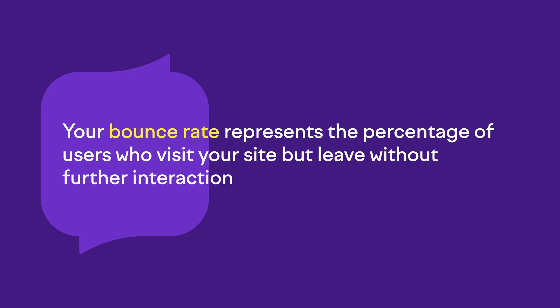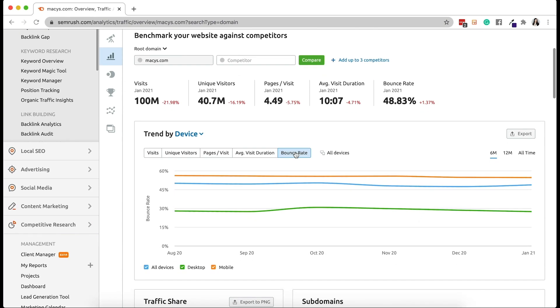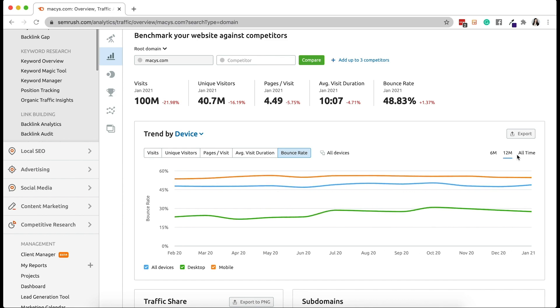We're halfway there — let's talk bounce rate. Your bounce rate represents the percentage of users that visit your website but leave without further interaction. Google counts a visit as an interaction if the user clicks on more than one page — in a nutshell, it measures the quality of a visit. Different types of websites have different benchmarks for bounce rate, but a high bounce rate is no good for Google because it tells the algorithm that users are not finding what they wanted, meaning you're not answering the search intent. Using our traffic analytics tool, you can easily check your domain's bounce rate by device — mobile or desktop — and see any recent improvement by looking at the past 6 months, 12 months, and all time.